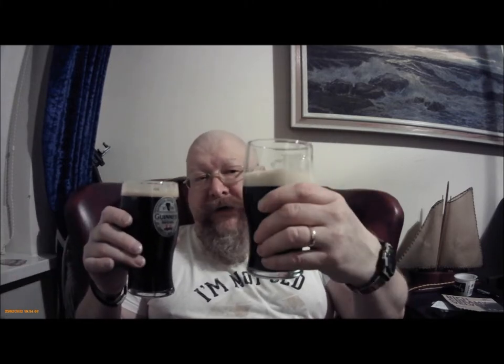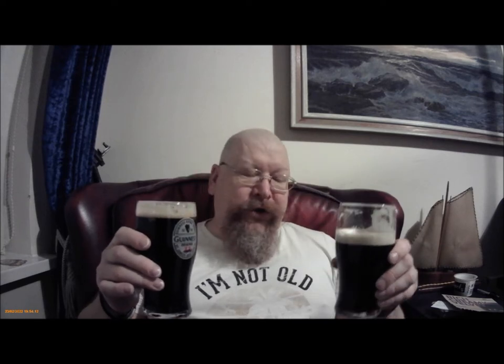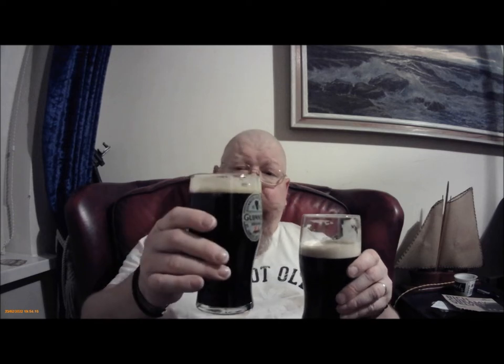Obviously the one with the widget is always going to have a good head, because it's got nitrogen in the widget which forms really tight bubbles. But the Mumtons one isn't too bad.